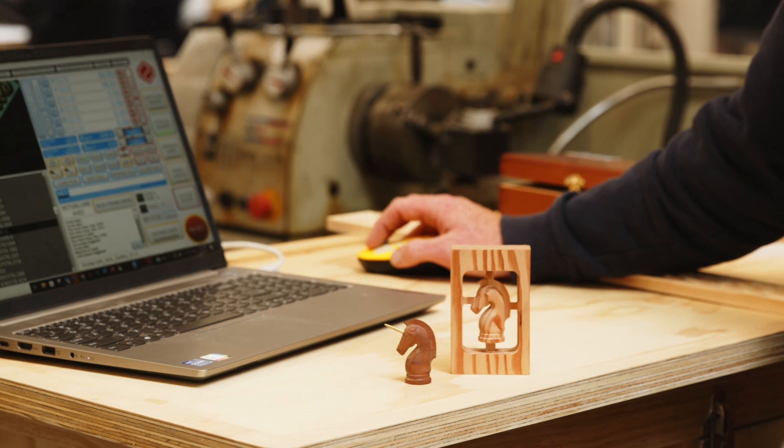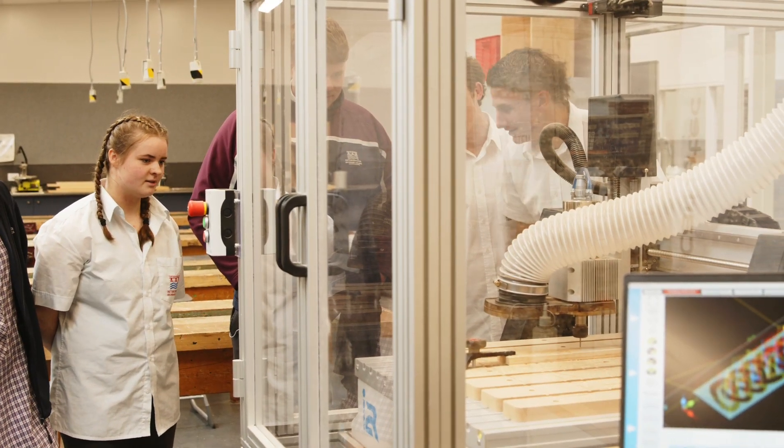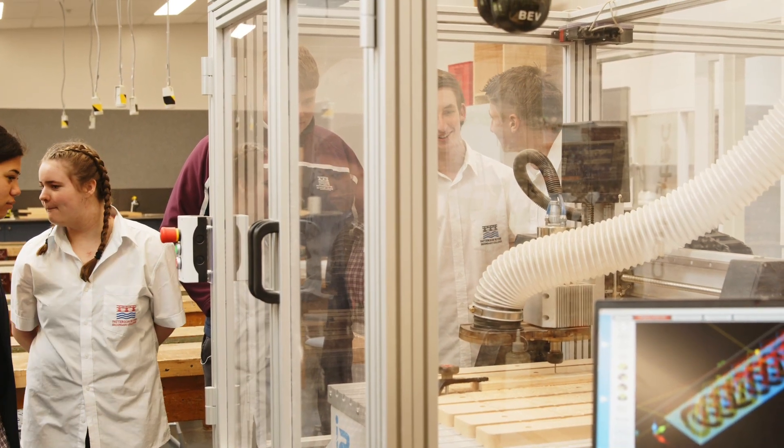The student reaction has been phenomenal — they love it. You have the machine starting up, they hear the whir of the motor spooling up, and it's just all eyes turn to it. They love it because it has parallels with pedestal drills or a regular hand router that they might have already used, but it's moving on its own — and that sort of just blows their minds a bit.